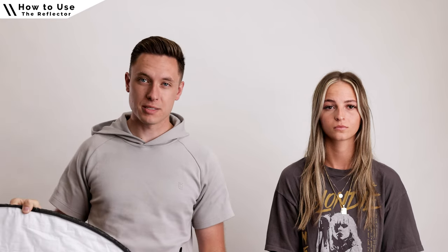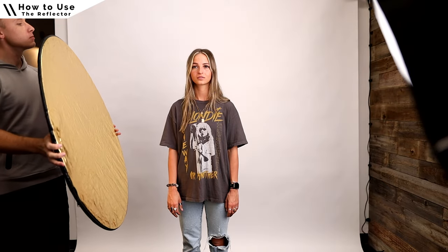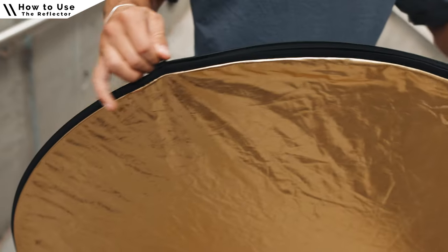On this side of the reflector we have the gold, and on the other side we have the white. To use the white, locate your primary light source — whether the sun or an artificial light — and work the reflector until you can see the light appear on your subject's face. The white is my favorite for balancing the human face because it's so subtle and soft. The gold side is a lot more reflective, giving you a harder, warmer light and harsher shadows on the subject's face.